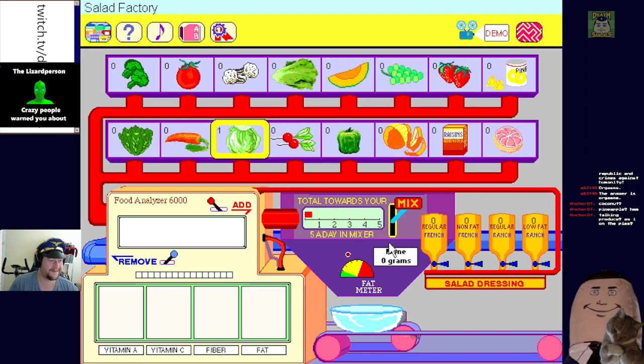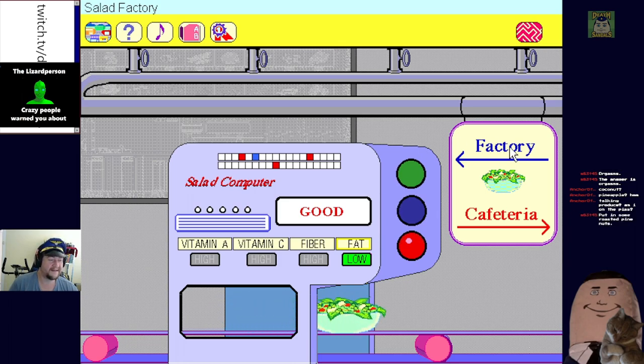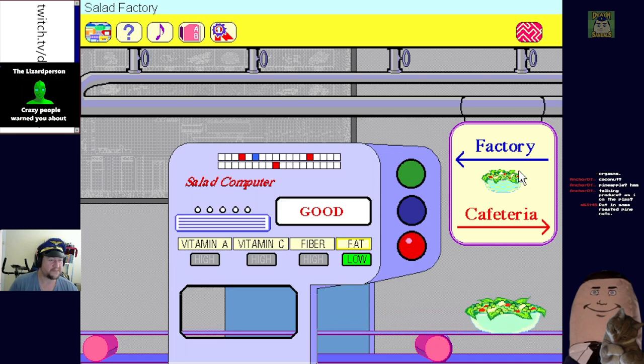Mixing the one leaf of lettuce in the little machine. That's not what we made. Your salad is low in fat. You've made a good salad but you might want to try to make it better - I bet you can put in some rice and pine nuts. It's got to be better than the one leaf of salad we just put in. This equals one half serving of your five a day. Would you like to return to the salad factory?